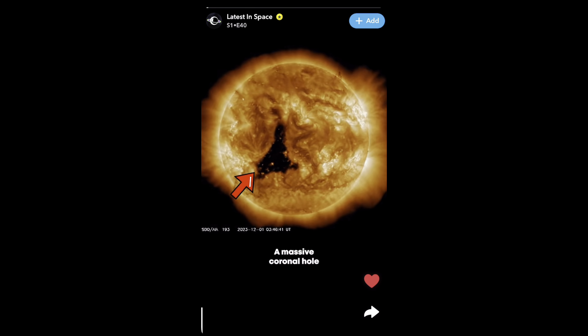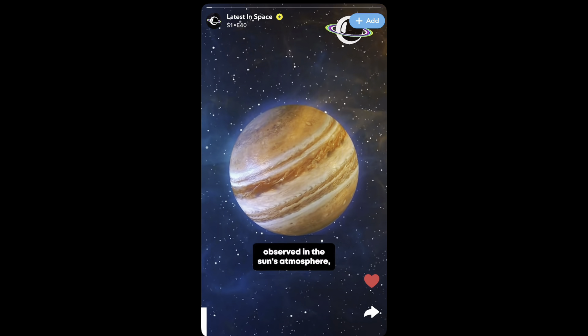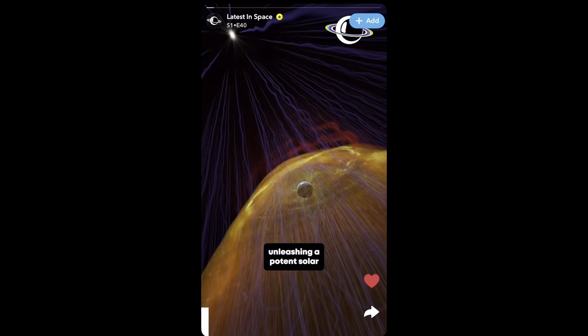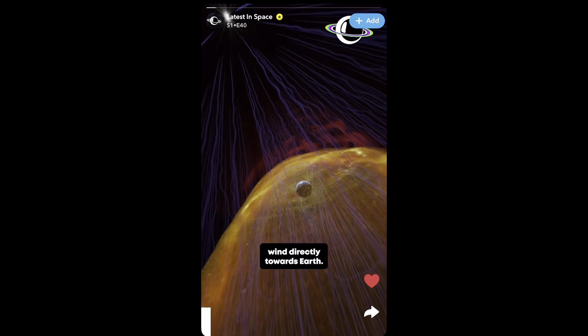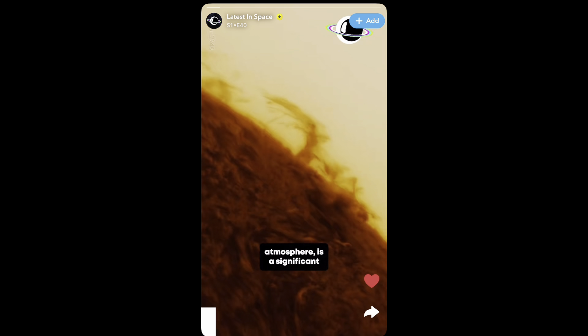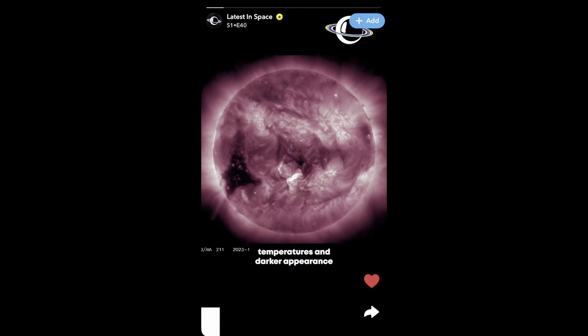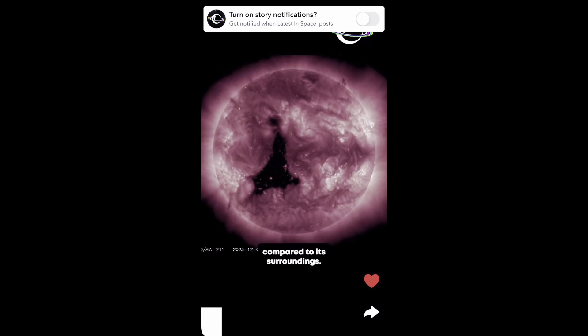A massive coronal hole, over five times the diameter of Jupiter, has recently been observed in the Sun's atmosphere, unleashing a potent solar wind directly towards Earth. This coronal hole, a vast region of the Sun's outer atmosphere, is a significant space phenomenon, marked by lower temperatures and darker appearance compared to its surroundings.